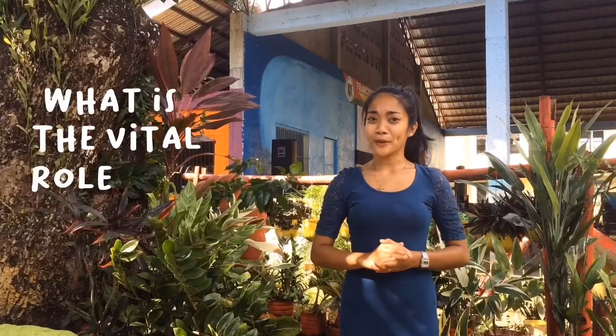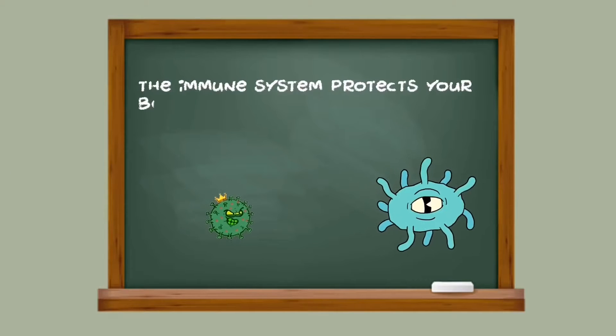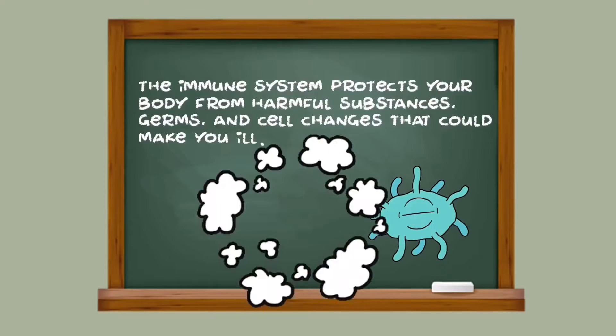But first, let me ask you: what is the vital role of the immune system? The immune system protects your body from harmful substances, germs, and cell changes that could make you ill.